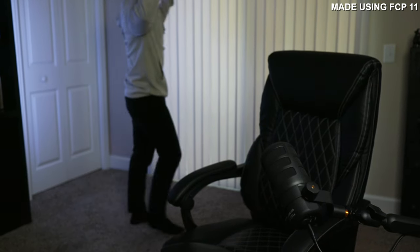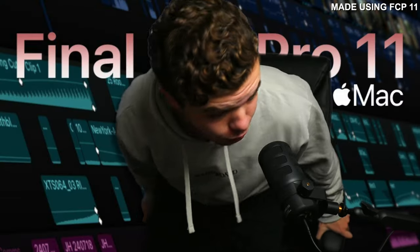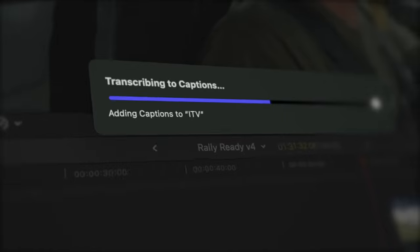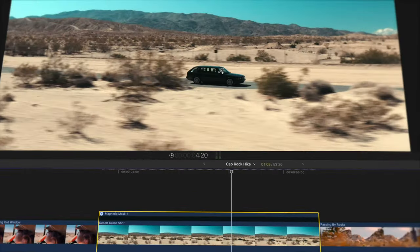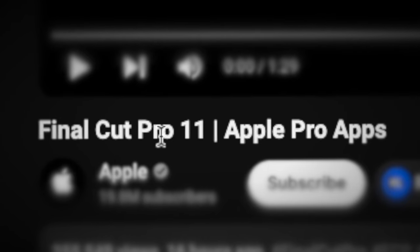Final Cut Pro 11. Final Cut just released a video announcing their new Final Cut Pro 11 update and there's a lot of new stuff in it. I want to watch this video in case you haven't seen it and check out some of the new features that are AI-driven — transcribed captions, different rotoscoping. It's pretty insane. So we got it loaded up here, Final Cut Pro 11, Apple Pro apps. Let's check it out.